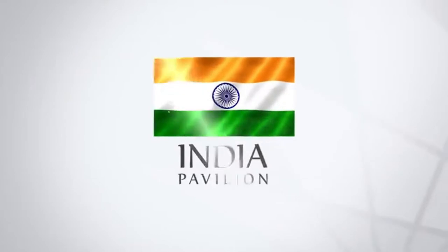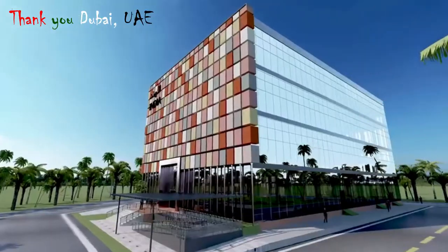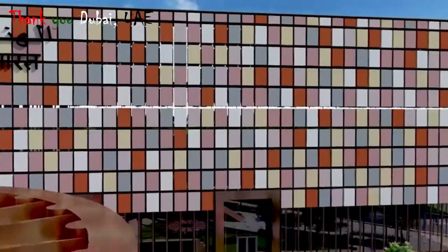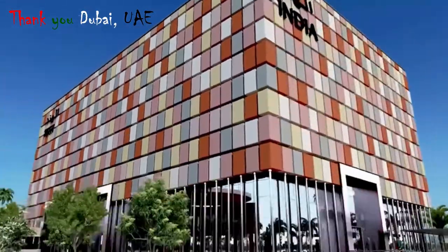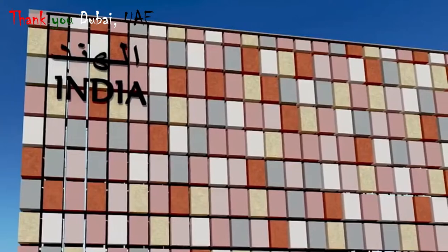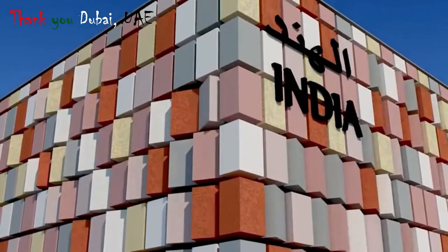Welcome to the India Pavilion at Expo Ground Dubai. This is a four-story building. The India Pavilion will show India's cultural diversity, ancient treasures, achievements, and leading opportunities with cutting-edge technologies. The facade is made up of 600 individual blocks, and these blocks are capable of kinetic movements, symbolizing the theme 'India on the Move.'